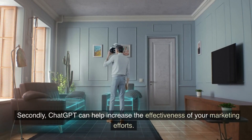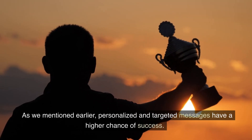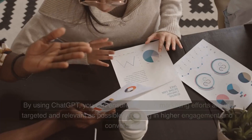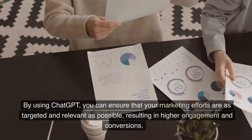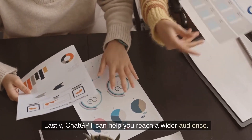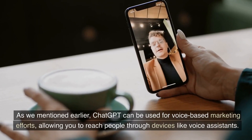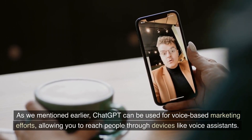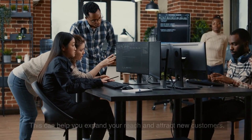Secondly, ChatGPT can help increase the effectiveness of your marketing efforts. As we mentioned earlier, personalized and targeted messages have a higher chance of success. By using ChatGPT, you can ensure that your marketing efforts are as targeted and relevant as possible, resulting in higher engagement and conversions. Lastly, ChatGPT can help you reach a wider audience through voice-based marketing efforts, allowing you to reach people through devices like voice assistants and attract new customers.